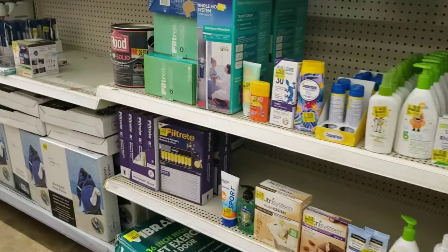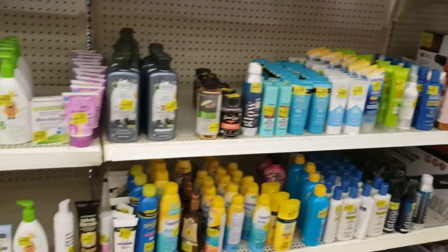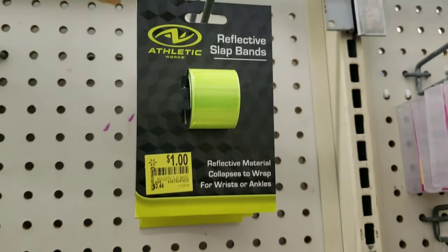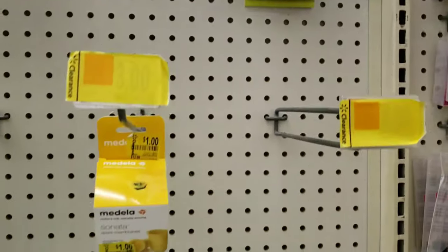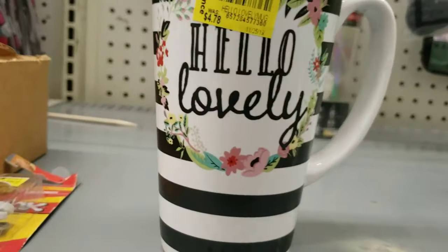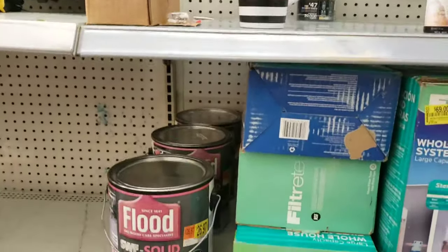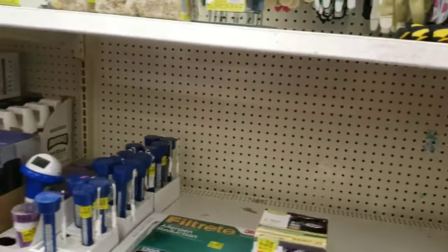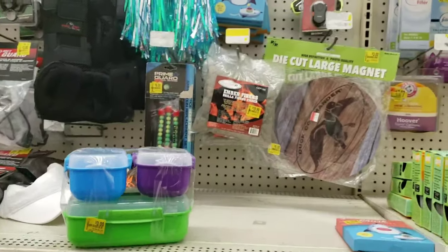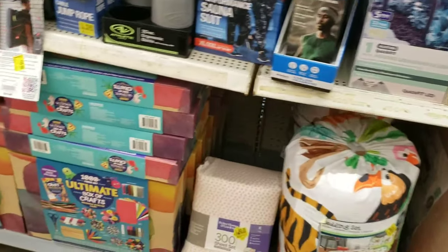I did scan some of these products - I scanned some Aveeno and some sunscreen and they are marked correctly but they're still a little pricey. I'm just going to browse until I see something that catches my eye and I want to scan it. There's gotta be more items because there's a lot of clearance over here.